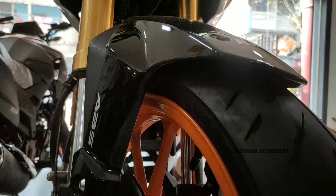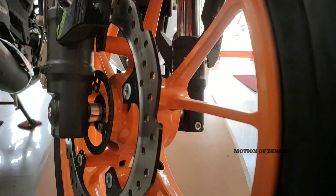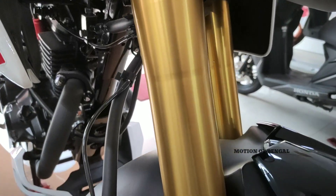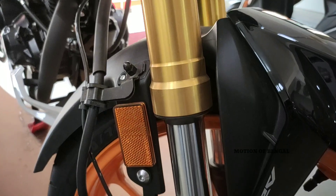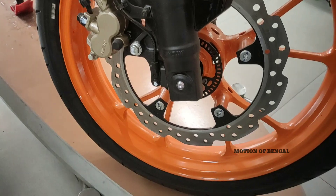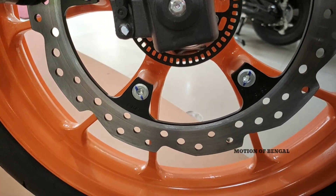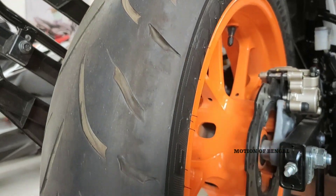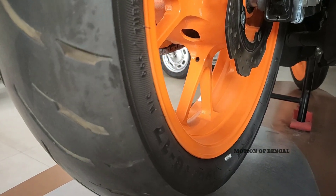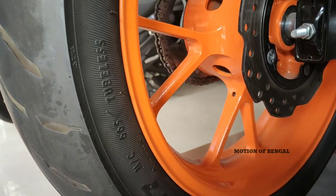Breaking ki baat kare to is mein single channel ABS dekhne ko mil jata hai. Front mein 276mm ka petal disc mil jata hai jo single channel ABS mein kaam kar deta hai. Pichhe ki taraf 140/70 section ka tubeless tire dekhne ko milta hai. Is bike mein koi radial tire ka use nahi hua hai — isme normal zapper type tubeless tire dekhne ko milta hai.